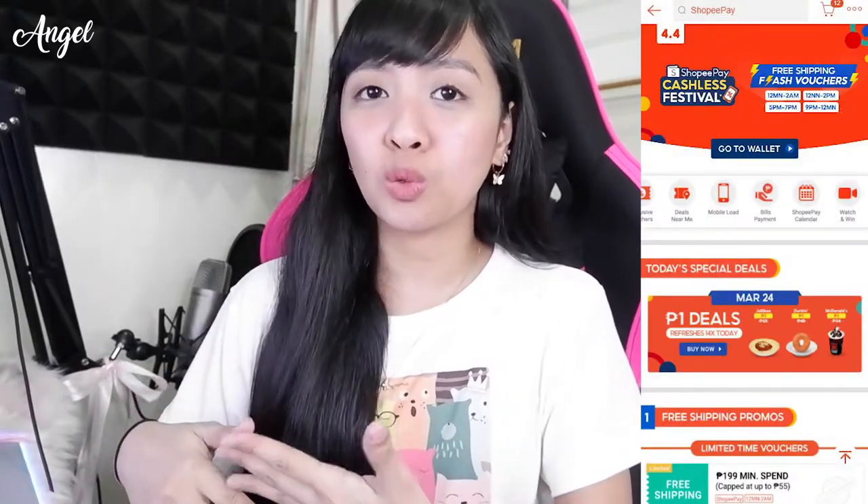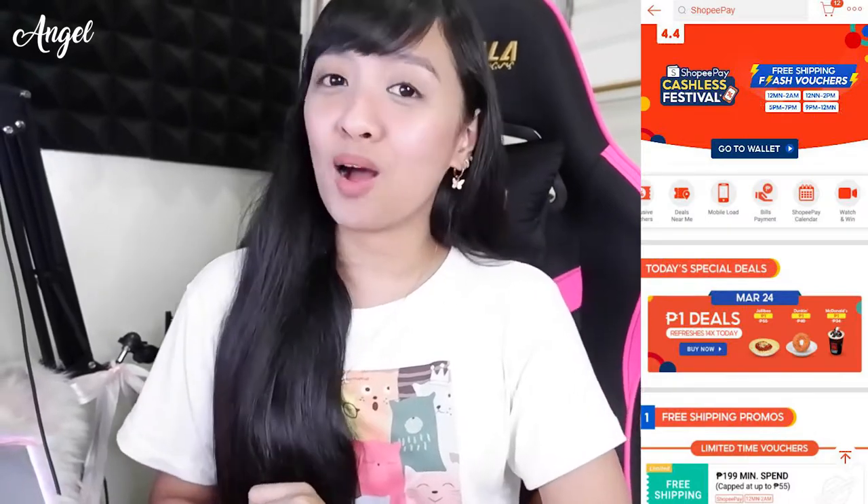You don't need to go to a store just to buy load. All you have to do is open the Shopee app, go to Shopee Pay, find the bills payment or buy load option, and follow the instructions. It's really convenient, plus you get deals like cashback vouchers and free shipping. I suggest using Shopee Pay whenever you buy on Shopee — it saves money and is more convenient since you don't need to hand over cash on delivery.